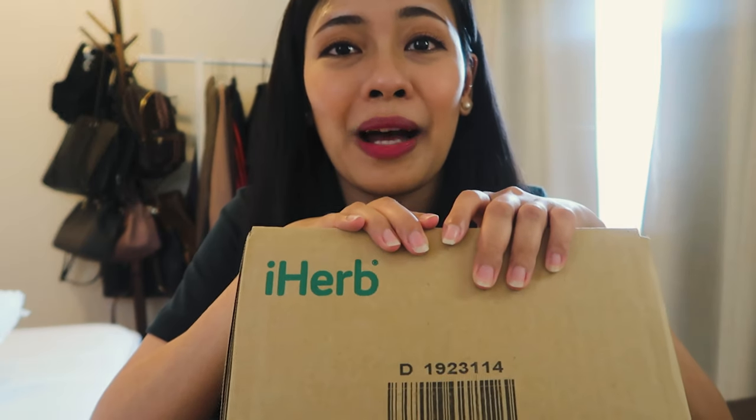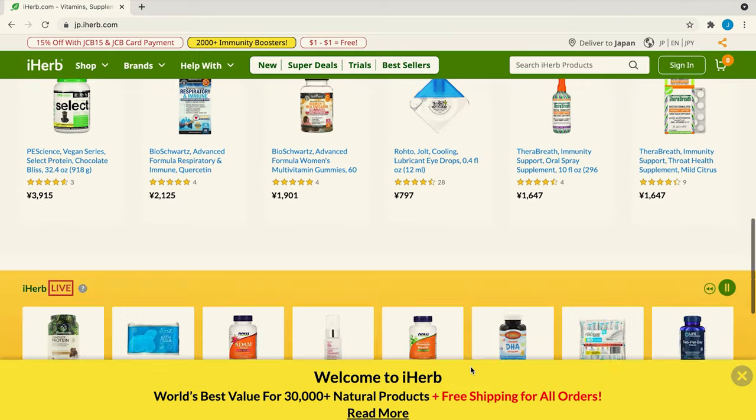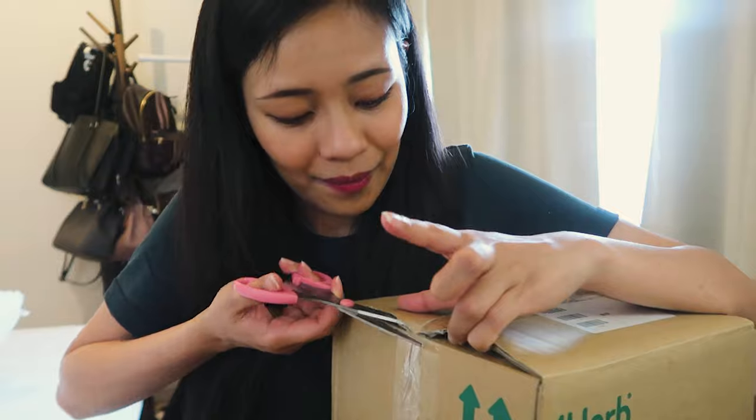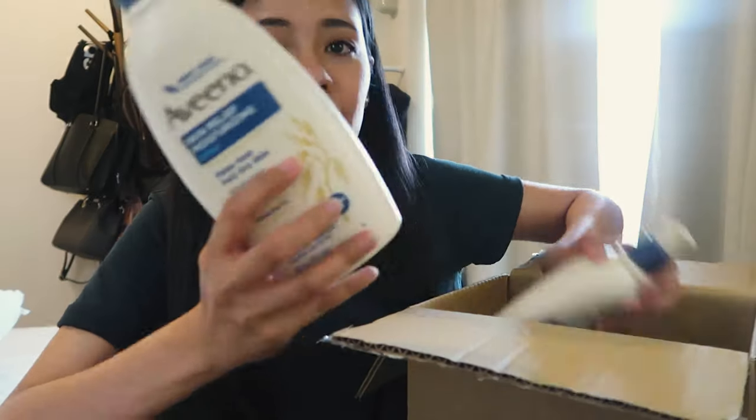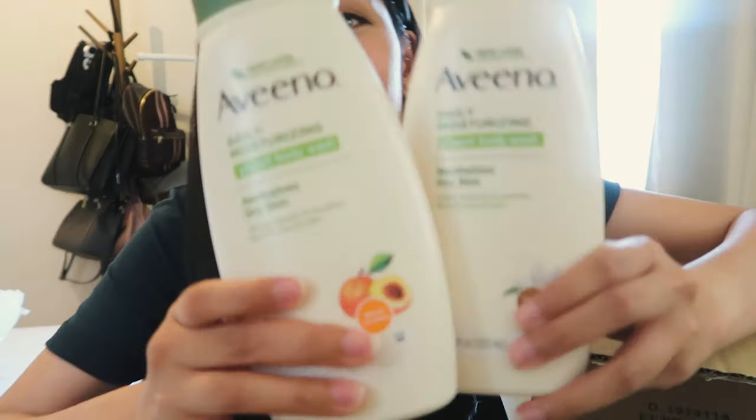For the next box, I will be opening this package from iHerb. iHerb is an online store in America that sells health products, beauty products, and home goods. If you're a first-time buyer, you can get 10 or 15% off for each of the products that you buy — yes, each of the products, not the whole amount of your order. So that is a huge deal. I ordered products that are difficult to find or might be expensive when you order them in an online Japanese store. I'm so glad I found this website.